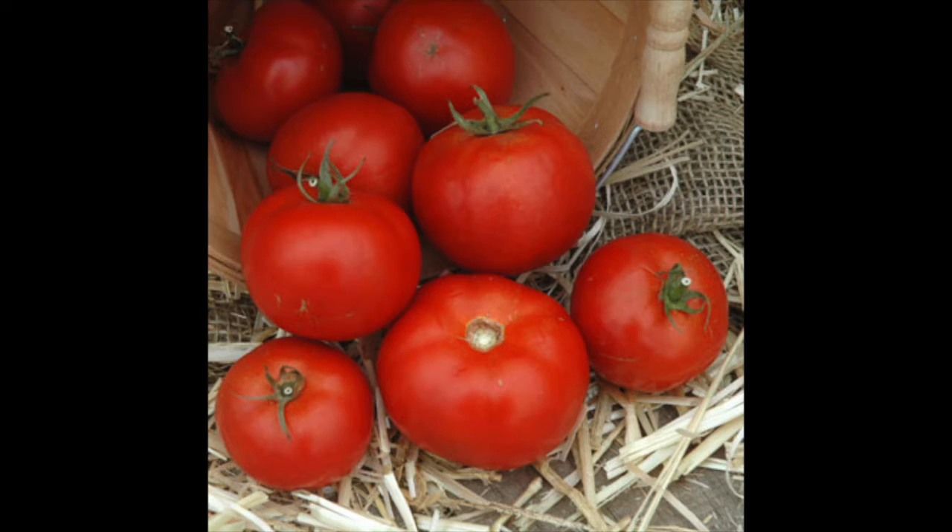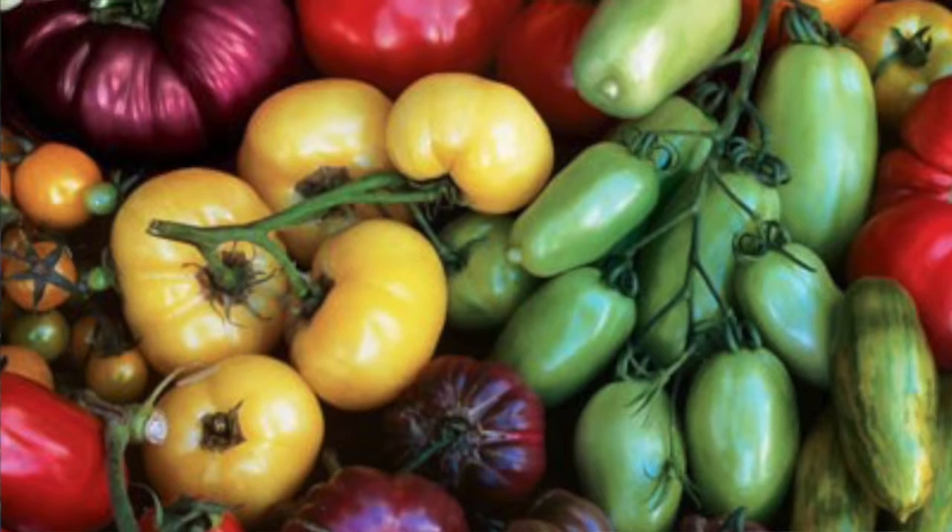Your second decision will be whether you want to grow a hybrid tomato or an heirloom tomato. Hybrid tomatoes were developed to be dependable producers and to be disease and pest resistant. Heirloom tomatoes, on the other hand, are true to their origin.